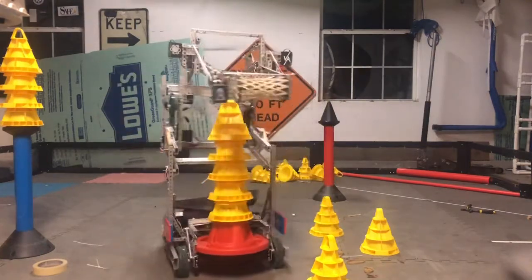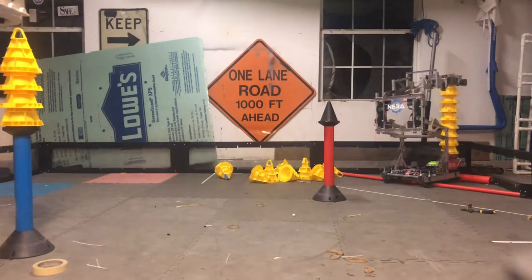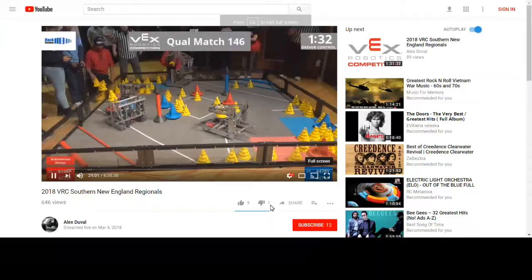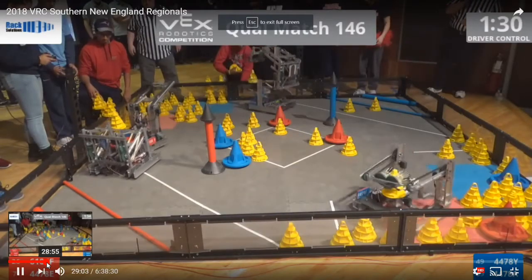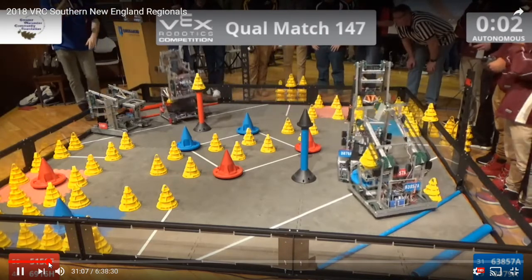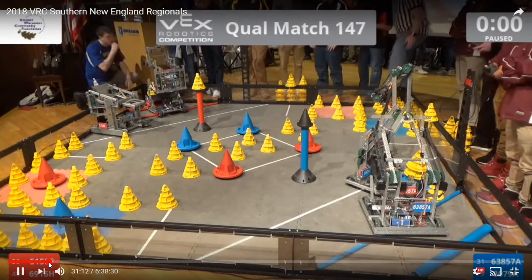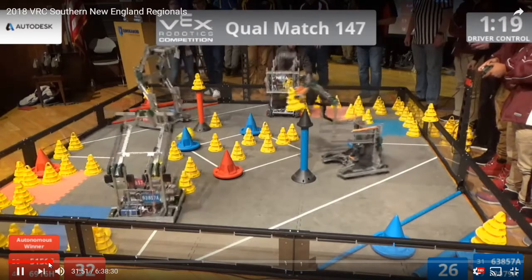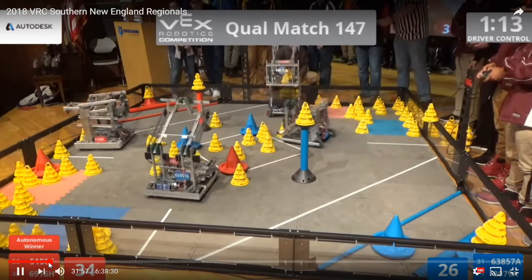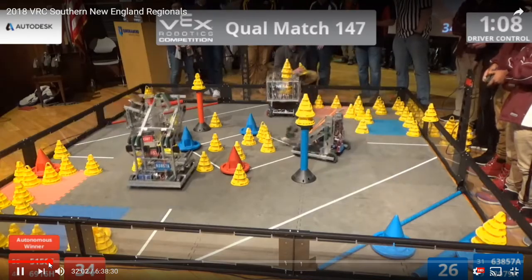I practiced day after day stacking on mobile bases and stationary goals and scoring them in each zone. By the time states had come around I was confident that I would be able to qualify for myself. At the competition we only needed to make it to semi-finals to qualify for Worlds. At the first quarterfinal match I was extremely nervous because my entire goal rode on this match alone. However, I can happily say that after months of work, preparation, and practice, we won the match and I achieved my goal. In 2018 I qualified for VEX Worlds myself, and I was going back to Louisville.